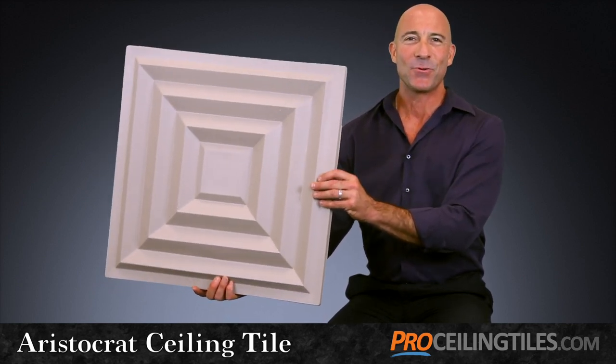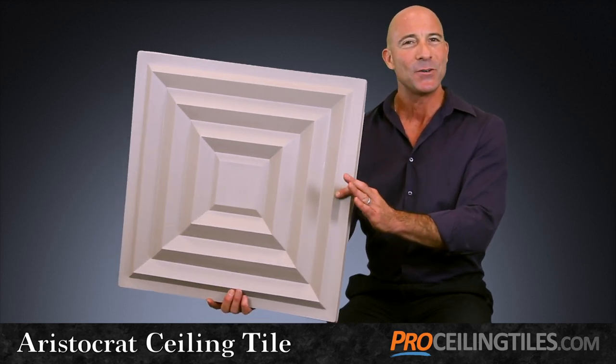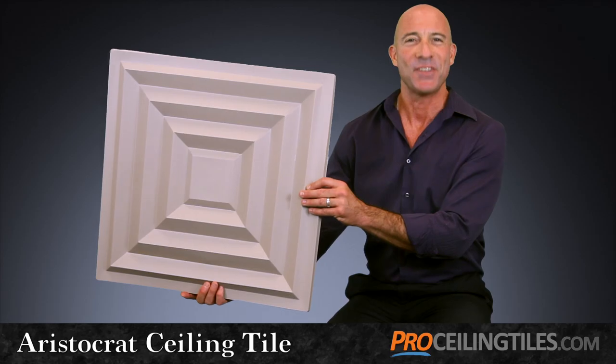So that's the Aristocrat — both classical and contemporary, ideal for making any ceiling sensational.